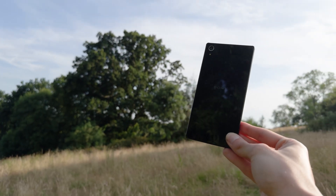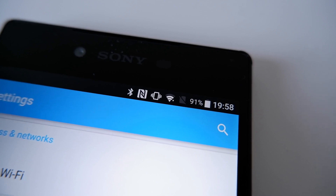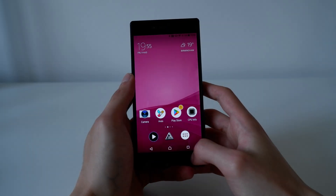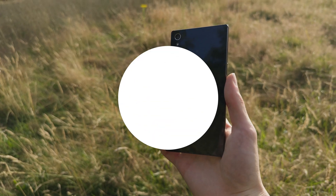I bought the Xperia Z5 Premium as a curiosity, with it being the first ever smartphone with a 4K display. And instead, I ended up being far more impressed with it than I was expecting. Join me in this video as I talk about all the cool features of this 9-year-old flagship.